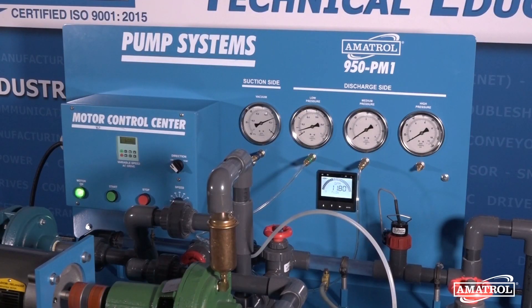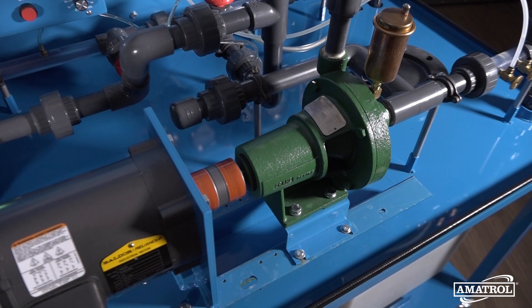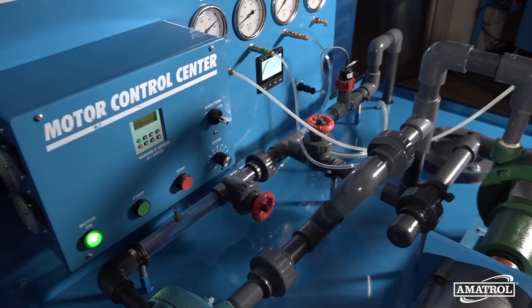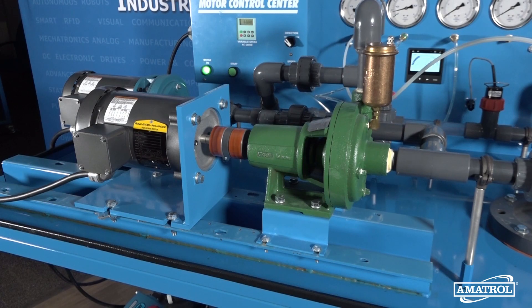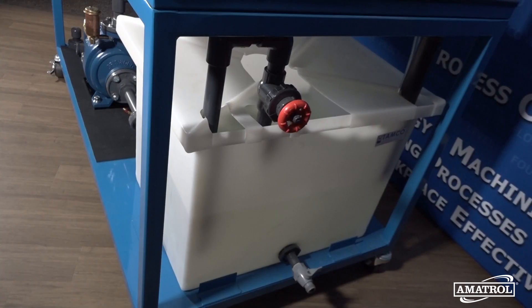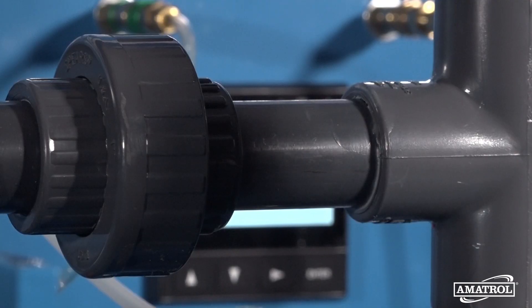To train workers effectively, it's necessary to give them hands-on experience with real-world industrial equipment. That's why Amitrol's heavy-duty centrifugal pump learning system features industrial quality components such as a cast-iron centrifugal pump, a one-third horsepower three-phase electric motor, a 30-gallon reservoir with a two-way drain, and a network of PVC piping.